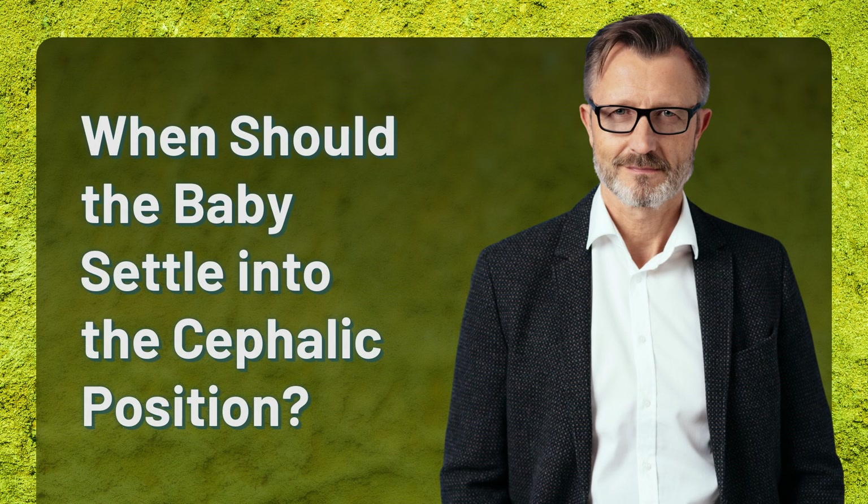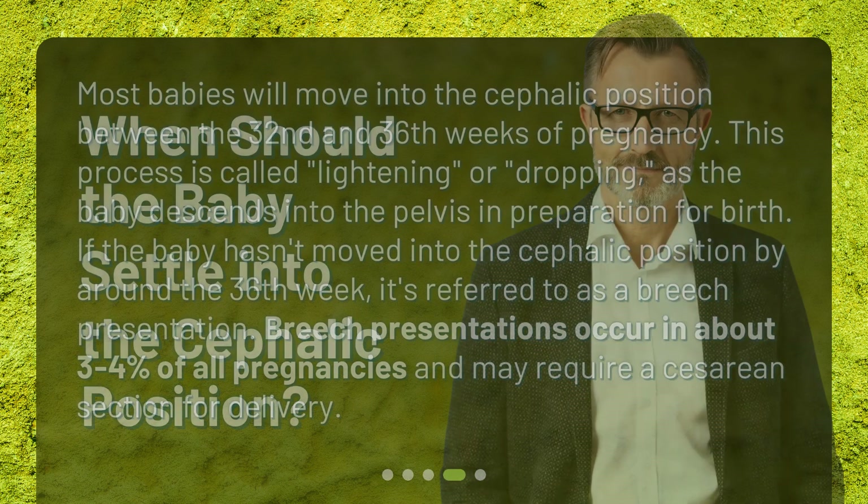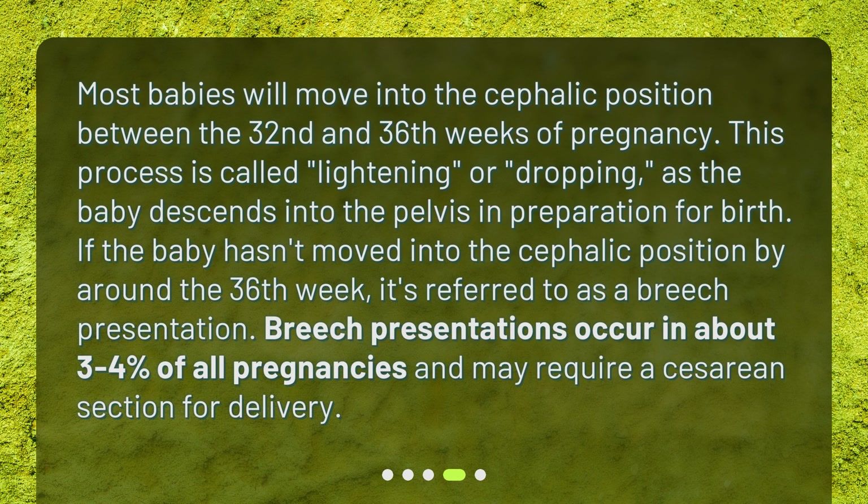When should the baby settle into the cephalic position? Most babies will move into the cephalic position between the 32nd and 36th weeks of pregnancy. This process is called lightening, or dropping, as the baby descends into the pelvis in preparation for birth. If the baby hasn't moved into the cephalic position by around the 36th week, it's referred to as a breech presentation, which occurs in about 3-4% of all pregnancies and may require a cesarean section for delivery.